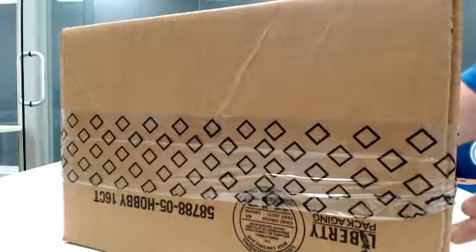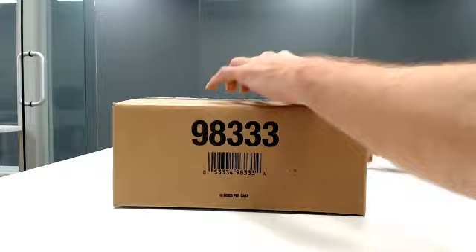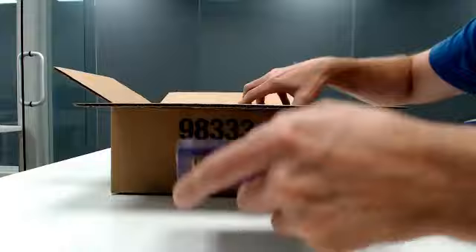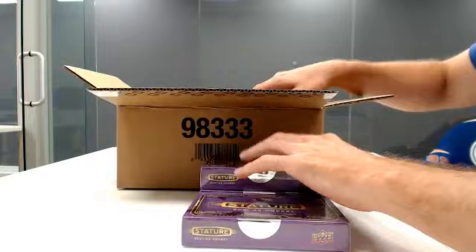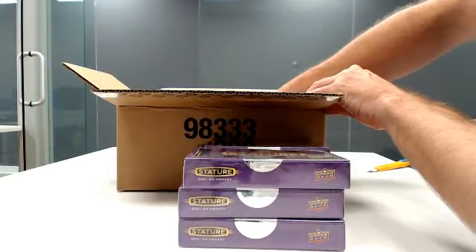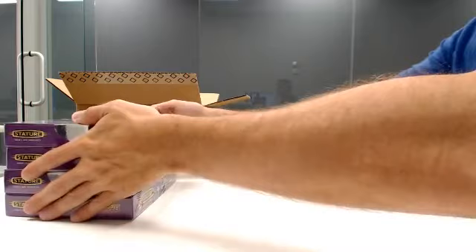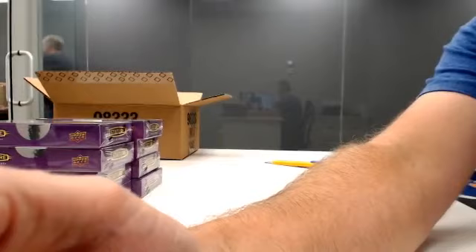I'll just show you that this case is sealed up here. I'm going to grab eight boxes from this half of the case closest to me. The other half case will be used for random half case break number two, which is still filling. Team Select half case one is down to nine spots and two is down to twelve. We're still filling Credentials, we've got a whole bunch of quick rips for Saturday, getting close to filling up, and a big Labor Day break with 32 giveaways including two autograph McDavid jerseys and a tin of the Cup.